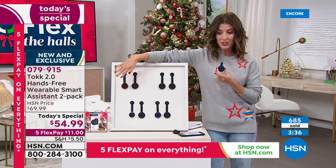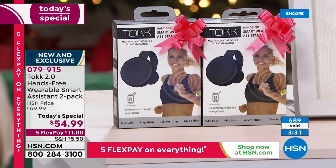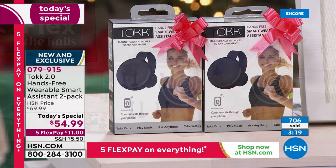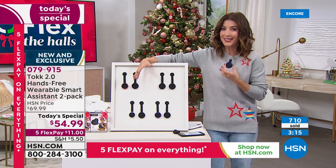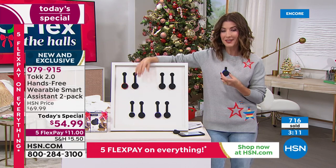They're beautifully boxed — individually boxed. You can keep one, gift one. They're great for stocking stuffers, secret Santas, fun gift exchanges, corporate gifts, or client gifts. Most people don't have one of these yet, but this is the hottest kind of wearable tech accessory in the world today, and that's why everyone is diving in.